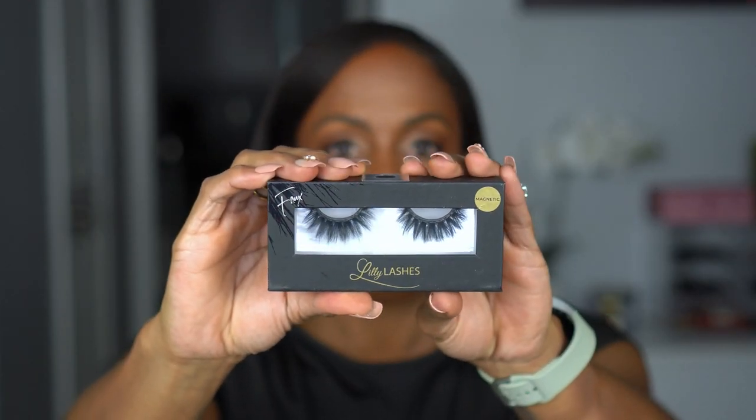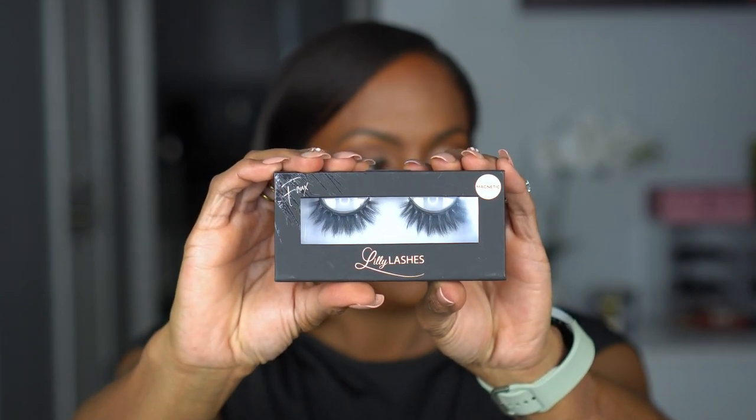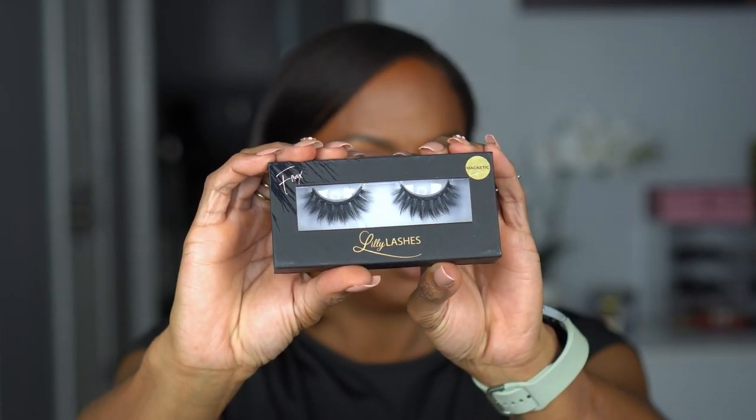Next I have the Lily Lashes — these are also magnetic. These are the 3D faux mink, and these were $10. These lashes are big, we already know that, but I've been really trying to get into bigger lashes and more glam eye looks so I felt like it was worth it to try. I know these are normally really expensive. They don't include the magnetic adhesive for this one so I'm hoping one of my other ones works, but I'll probably try them in a video.